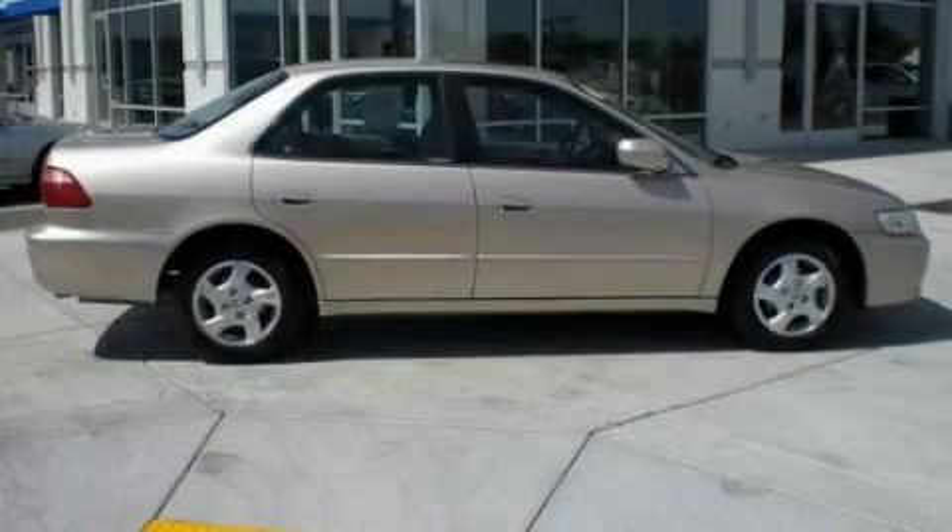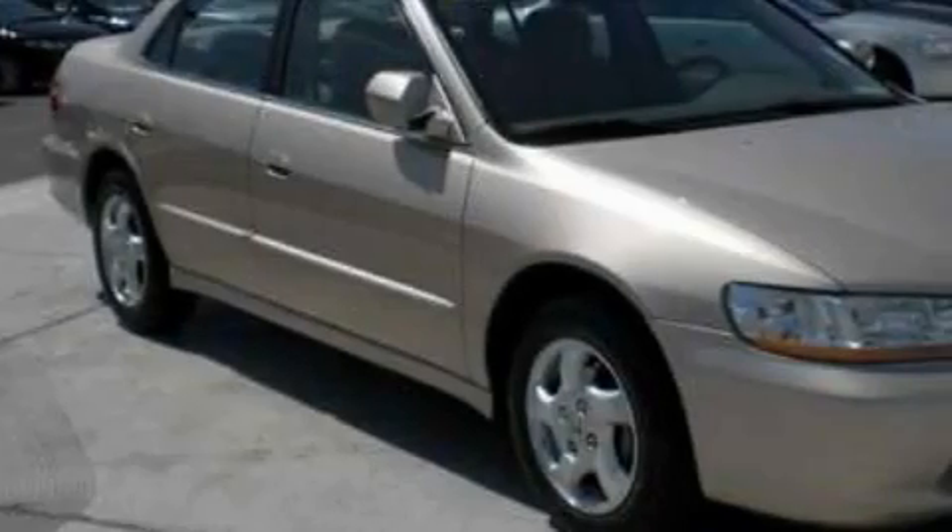This is a 2000 Honda Accord. It has a 2.3-liter four-cylinder engine and a 5-speed manual transmission.